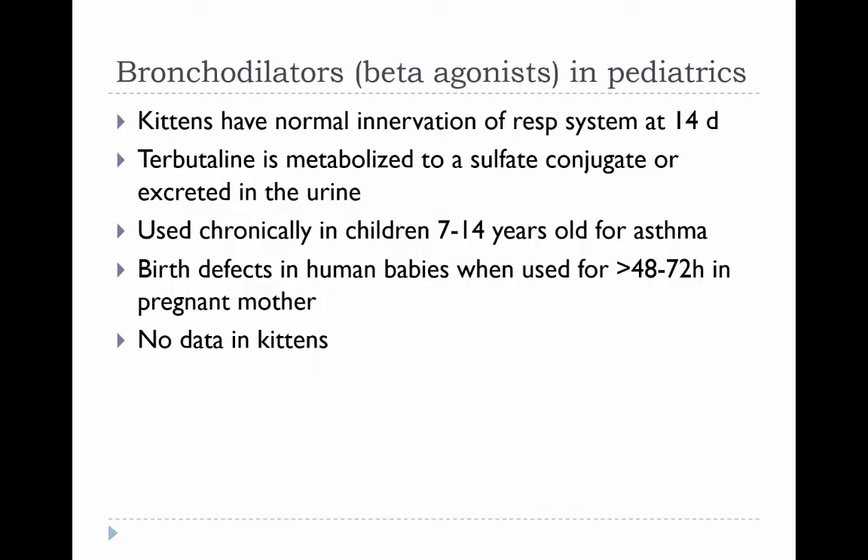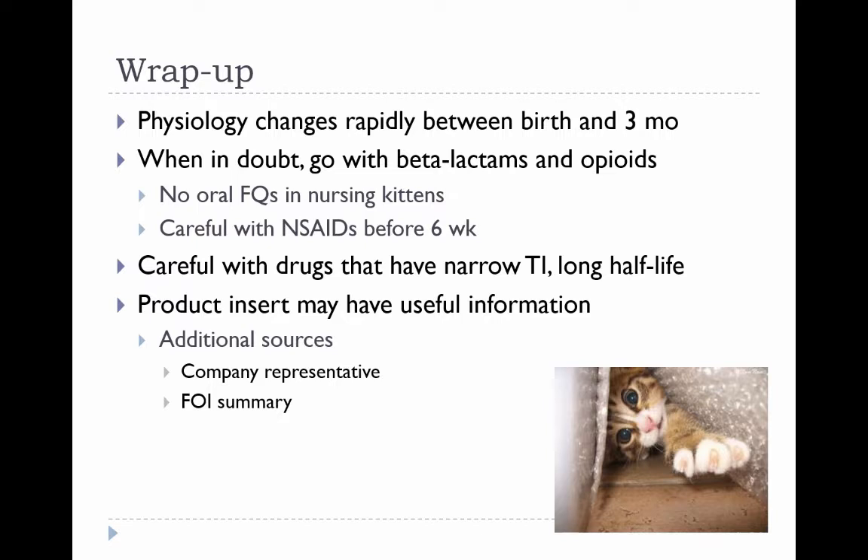Here's a summary of the main points. When in doubt, from a safety standpoint, go with beta-lactams for antibiotics and opioids for pain relief in young animals — both of those have a wide safety margin. And be cautious with nonsteroidals in animals that are younger than six weeks old.